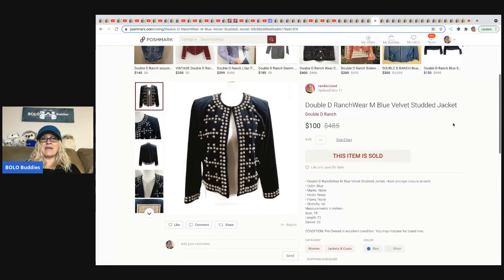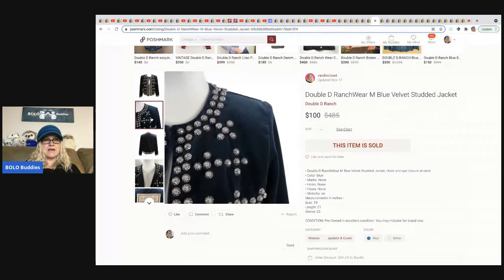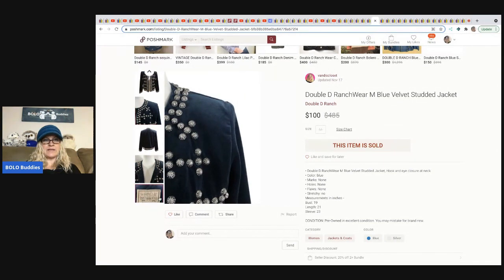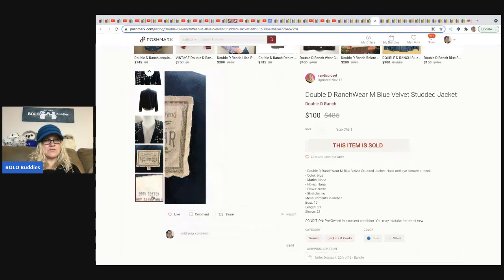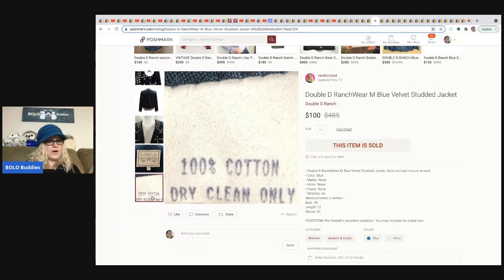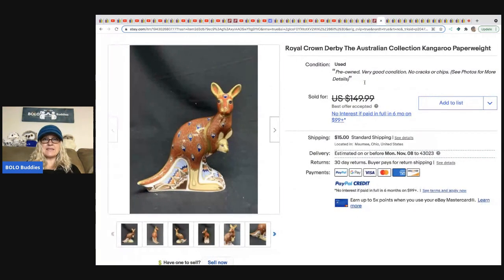From Vandy's Closet: a Double D Ranch Wear studded jacket. She got it at the Goodwill for $5 and sold it for a best offer of $100 on Poshmark in 24 hours.